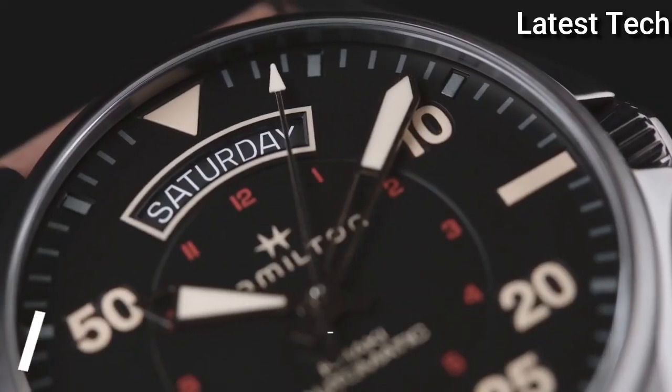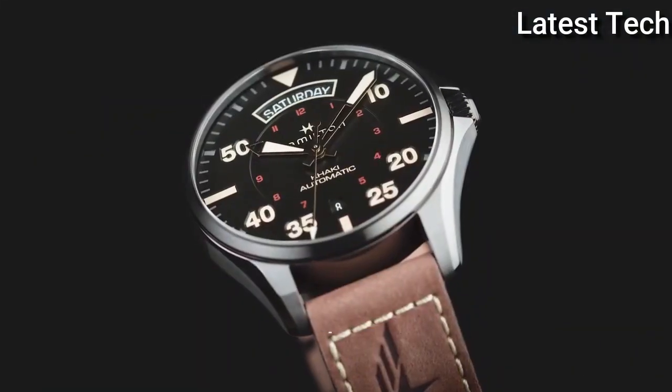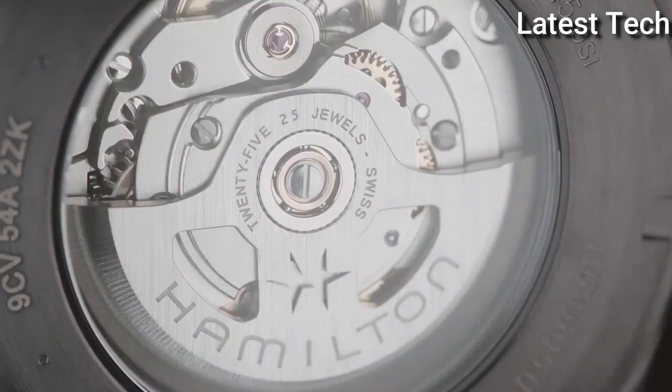Top 5: Hamilton Khaki Aviation Day-Date Auto Watch. This supersized 46mm watch is perfect for a pilot or an urban aviator.